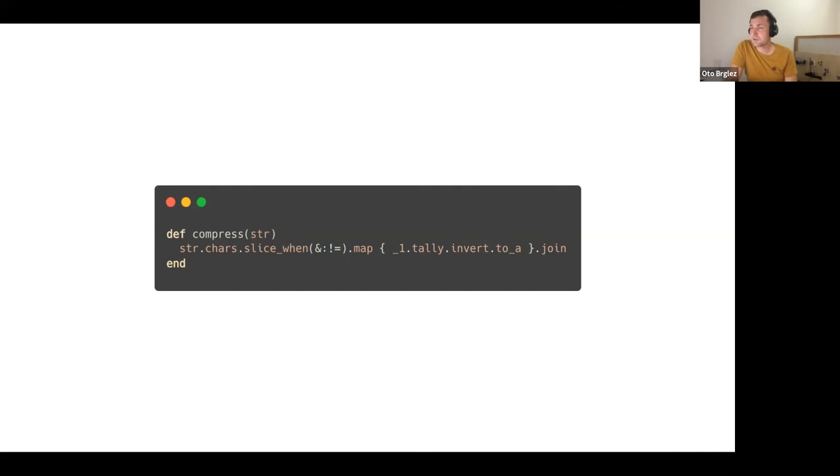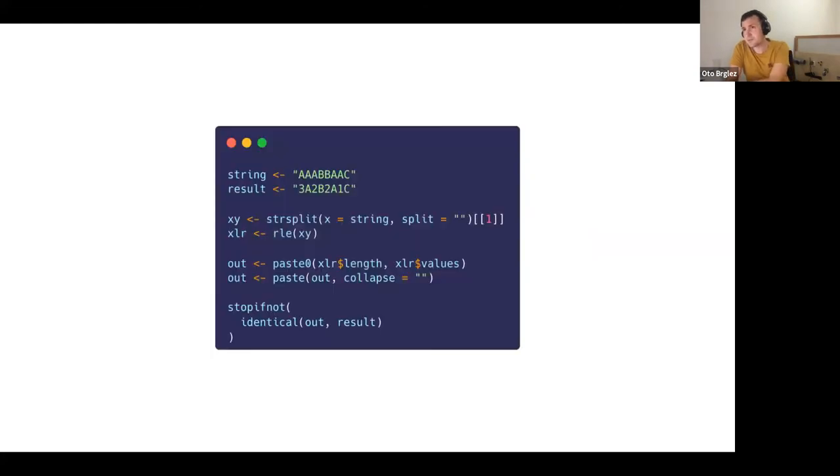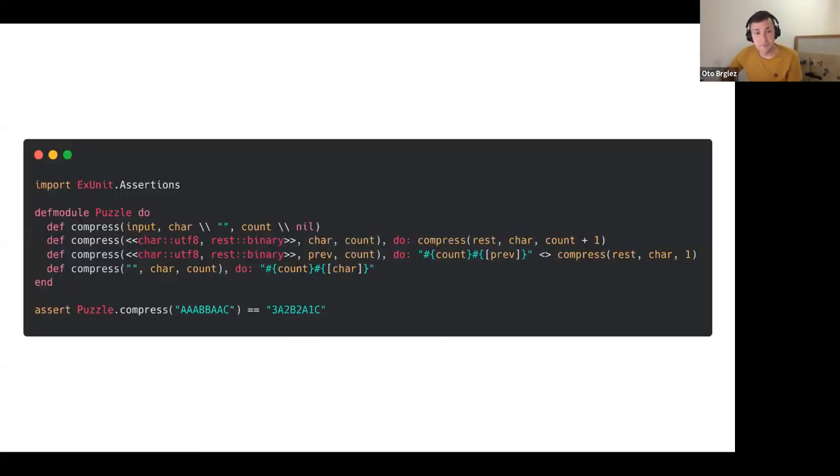One interesting point: the underscore-one in this Ruby example means you can use the first attribute that the map function receives — you can see the same pattern in modern Swift with enumerated parameters. There's also an example that Roman built in R — very simple, very easy to grasp, and you can instantly understand what's happening, though I don't quite understand the `identical` stop-if-not, but I guess if the function does what it says it should be fine.